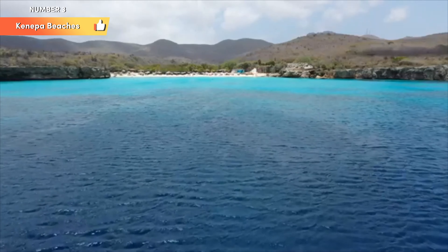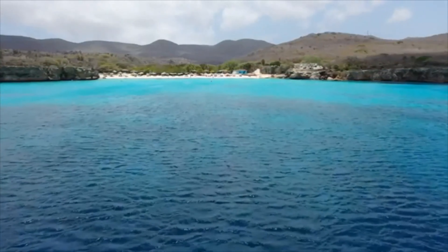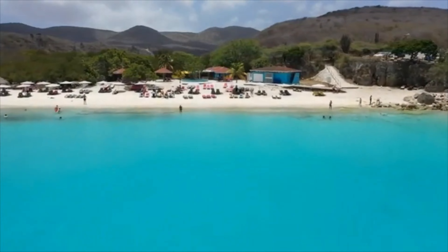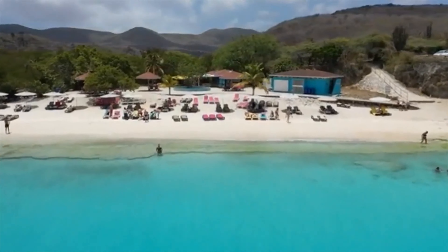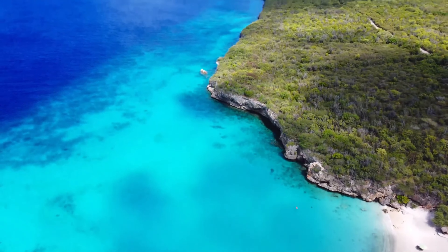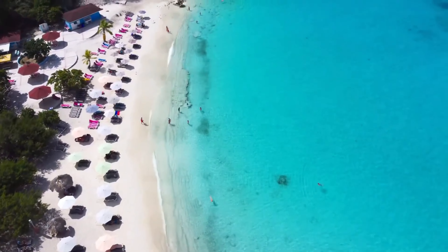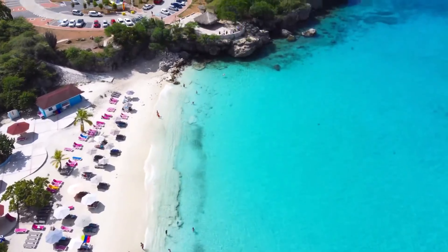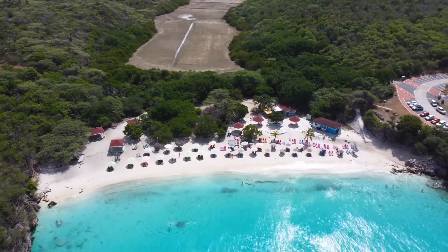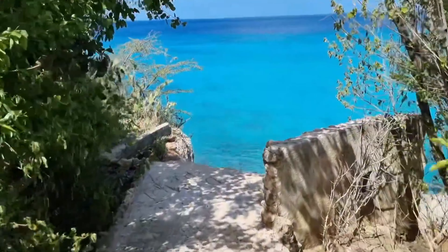Number 3: Kanepa Beaches. Kanepa Beaches, consisting of Kanepa Grandi (also known as Grote Knip) and Kanepa Chiki (also known as Klein Knip), are two of the most stunning and idyllic beach destinations on the island. With their turquoise waters, pristine white sands, and captivating natural surroundings, these beaches offer a paradise-like experience for visitors seeking relaxation, aquatic adventures, and awe-inspiring natural beauty. Situated in a picturesque cove surrounded by lush greenery and towering cliffs, the unspoiled surroundings create a sense of seclusion, serenity, and escape, with the cliffs adding an extra layer of visual drama to the landscape.